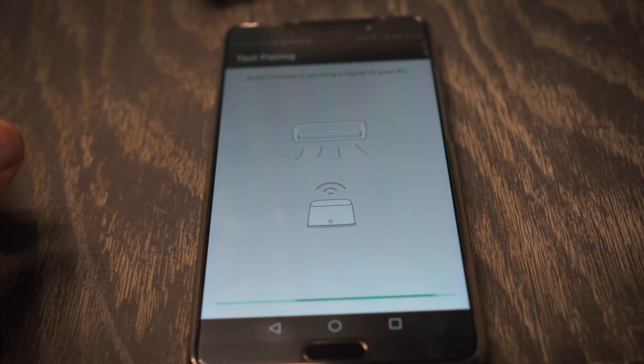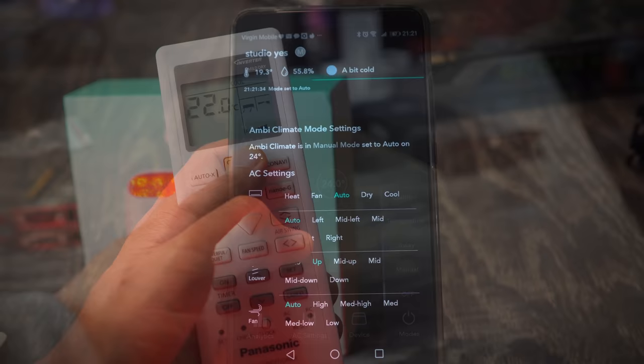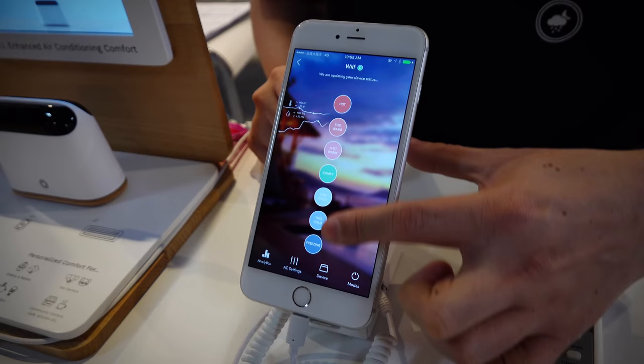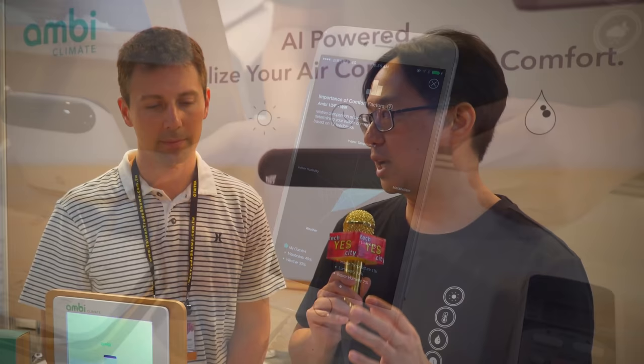So what makes this so much different? AmbiClimate is the world's first AI-powered controller for air conditioners. The key difference is this: with air conditioners today you can only really set a temperature, but there are many other factors that affect your comfort — things like humidity, sunlight coming into the room, and changing weather outside. With our system, instead of setting just a temperature, the user can tell us how they feel right now: hot, cold, or comfortable. Then our machine learning system will automatically build a personal profile of their comfort.